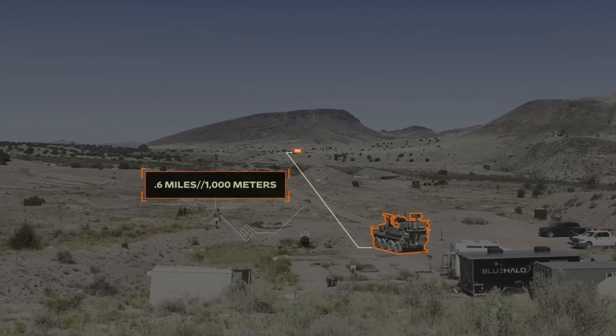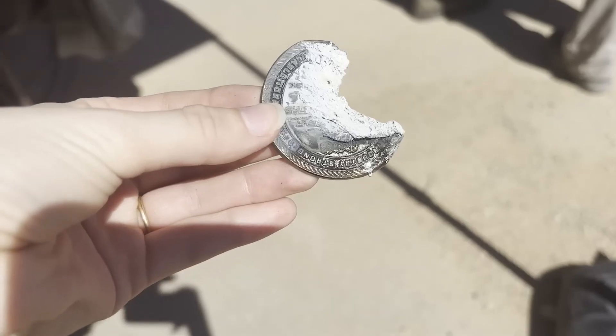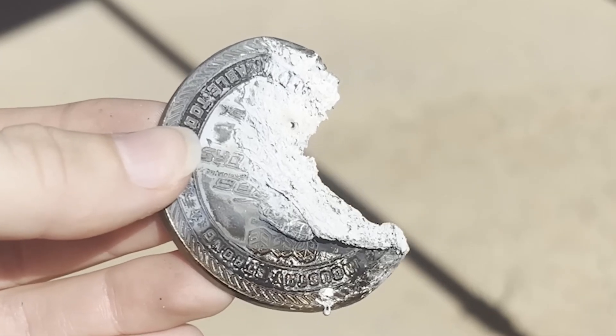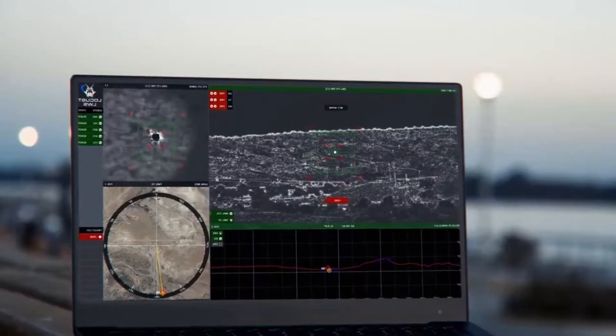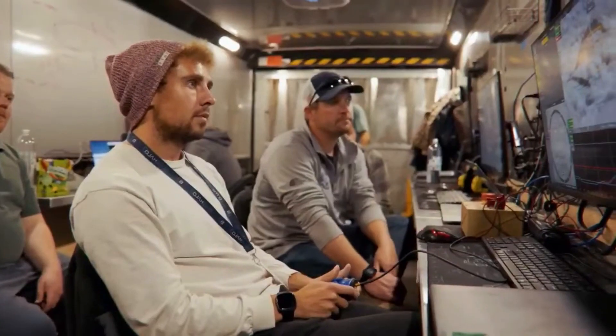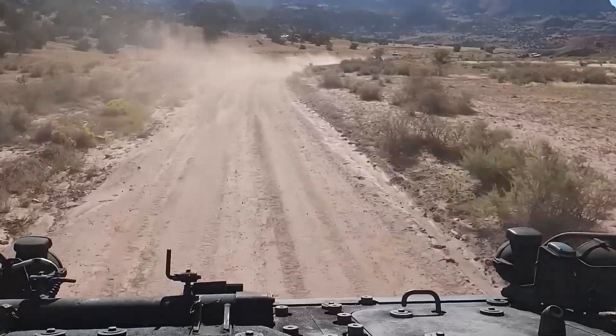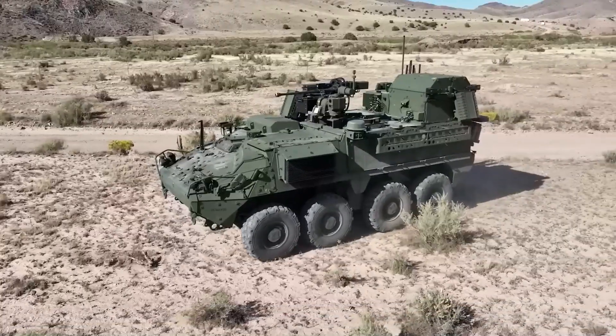Precision is another critical benefit. The laser's accuracy minimizes collateral damage, making it suitable for use in urban and densely populated areas. When combined with its swarming capabilities and advanced tracking systems, the Locust Laser System is a clear frontrunner in the race to counter modern aerial threats efficiently and effectively.